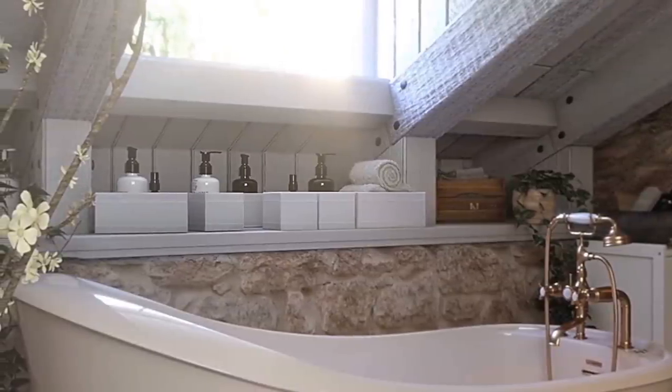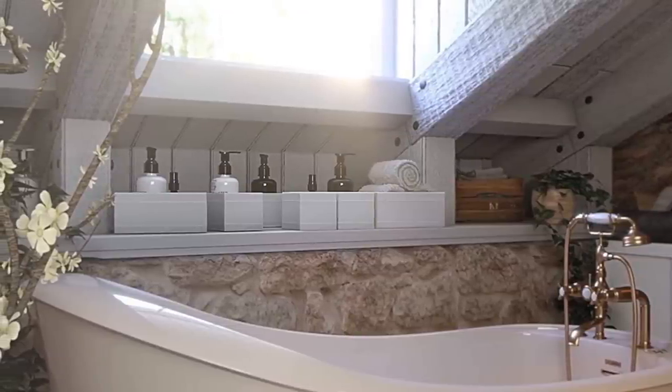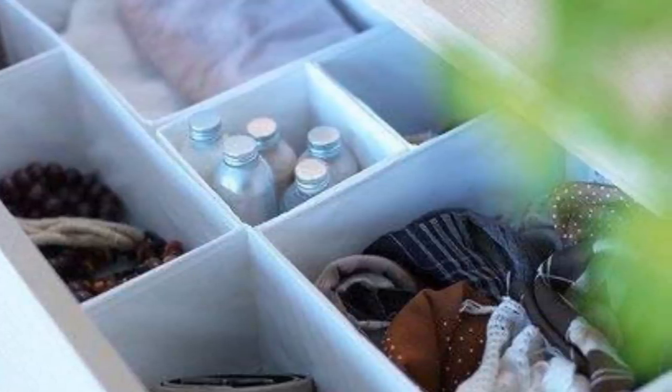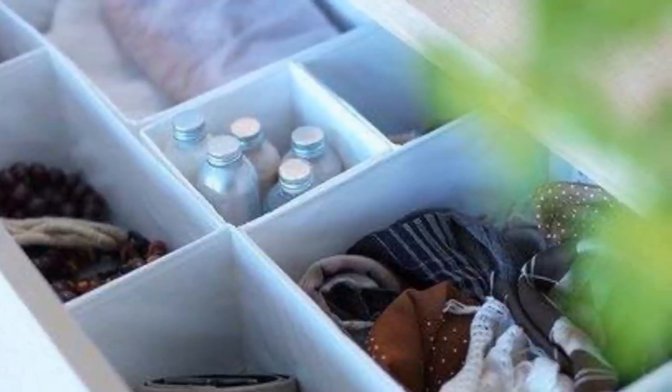11. IKEA SCUBE Storage Boxes: these designed storage boxes bring order to a house's chaos. They can be used in drawers or on their own, and they're perfect for toiletries, clothes, towels, etc., especially in the bathroom.